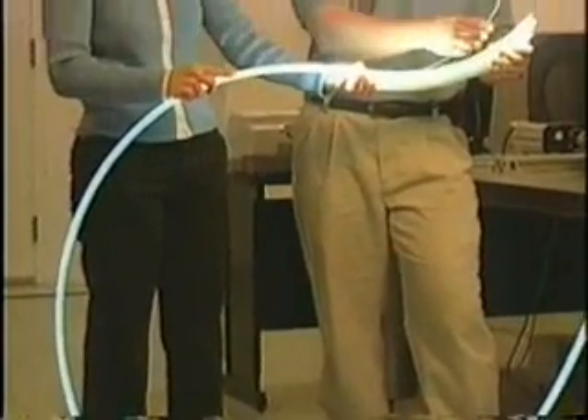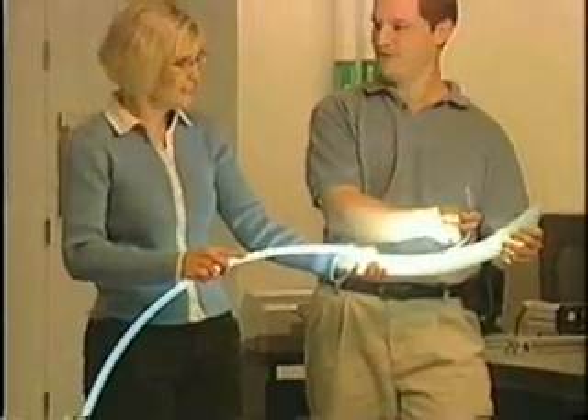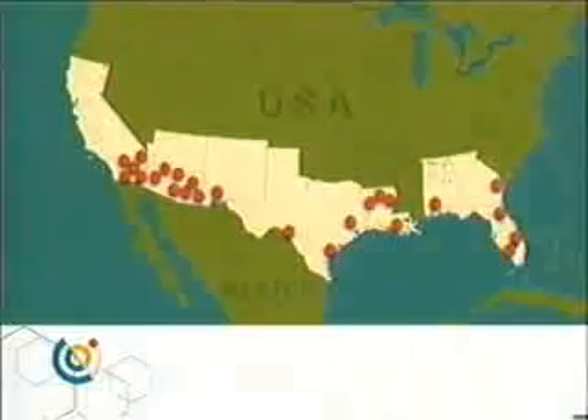The potential energy savings and CO2 reductions for utilizing hybrid solar lighting systems just in the Sunbelt region of the U.S. is approximately 20 billion kilowatt hours per year and 1.5 million metric tons of CO2 reduction per year. That's equivalent to powering New York City for five months.